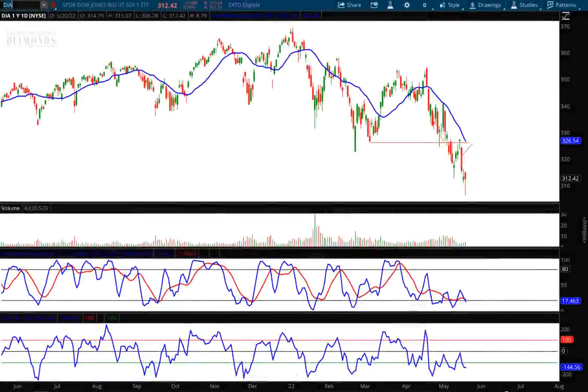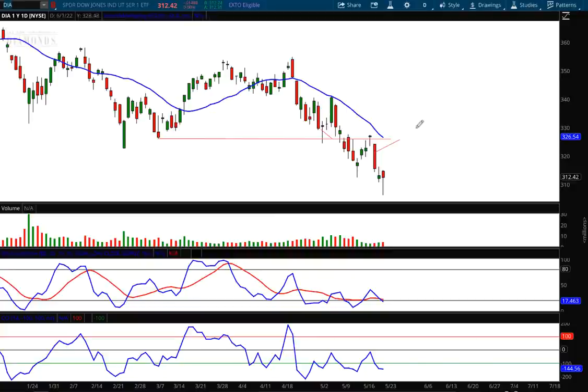Hello investors and traders, welcome to the weekly market report. I'm AJ Monte and this is a one-year daily candle chart of the Dow Jones Industrial Average ETF, ticker symbol DIA. If you're one of our regular followers, you'll know that I keep my lines on the chart each and every week from the previous report so we can see how the forecast worked out. Last week I drew this — what I call a zip line — it's just an angle of what I'm forecasting in the trend, and the high target on that was 325.70.